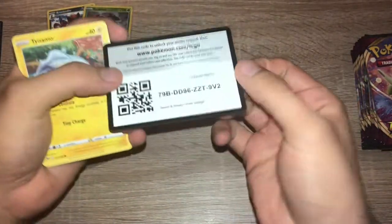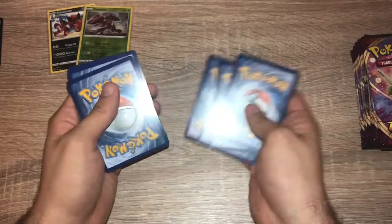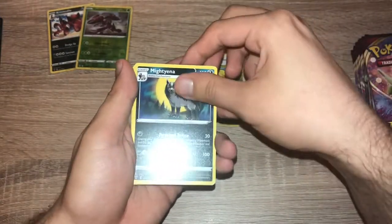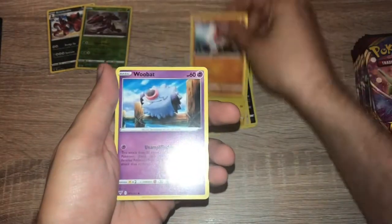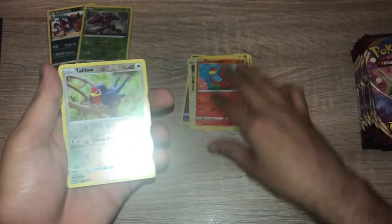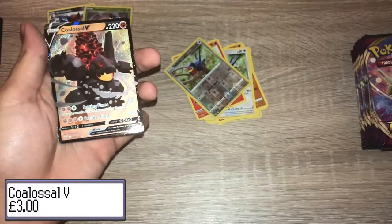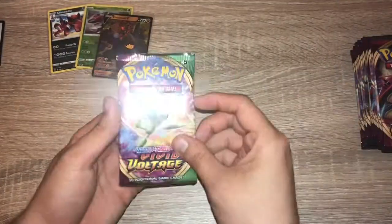Pack two: code card, enjoy. One, two, three, four — fire energy, grass, telescopic sight. We get Tiana, Trombeak, Tynamo, Clobbopus, Rebut, Taylo, Charmander, reverse holo Taylo, and a Coalossal V — very nice, very nice indeed! That's our first V card of the box.